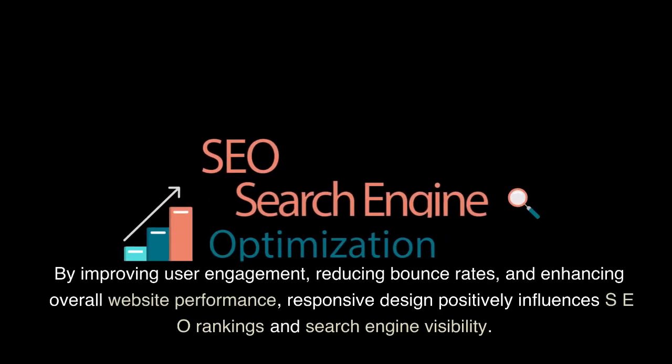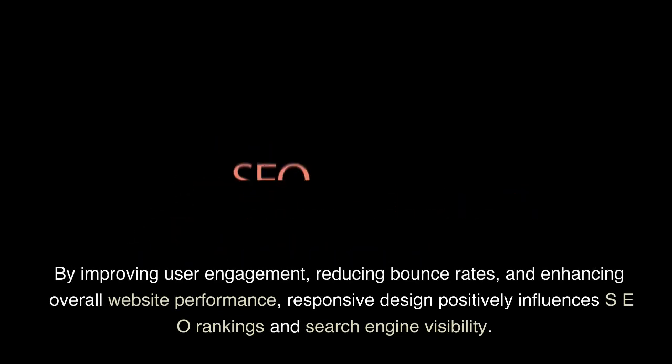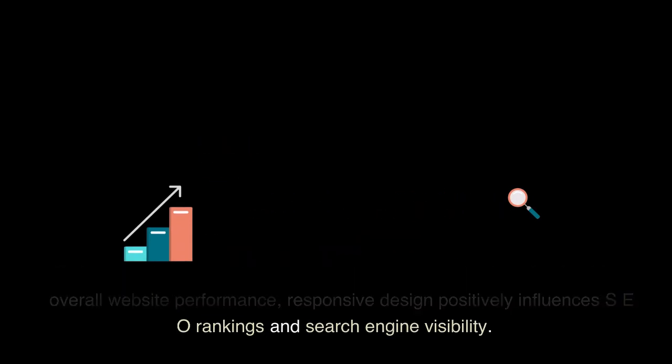By improving user engagement, reducing bounce rates, and enhancing overall website performance, responsive design positively influences SEO rankings and search engine visibility.